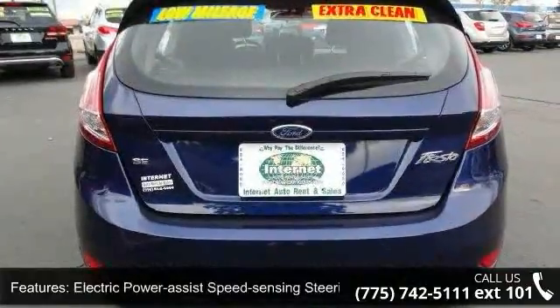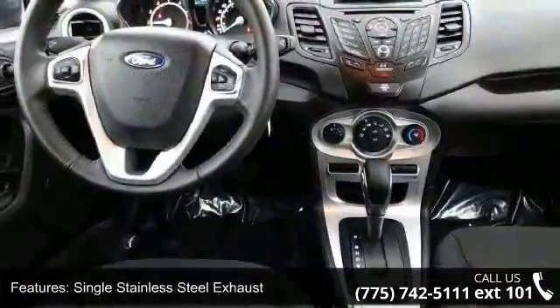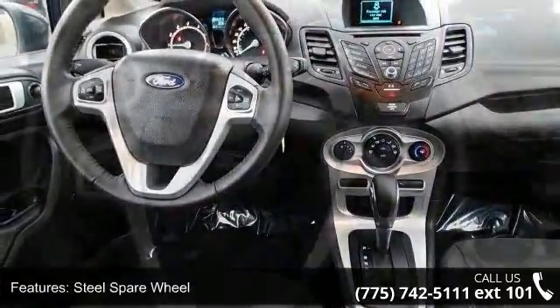Additional features include a steel spare wheel, clear coat paint, black side windows trim and black front windshield trim, light tinted glass, and fully galvanized steel panels.